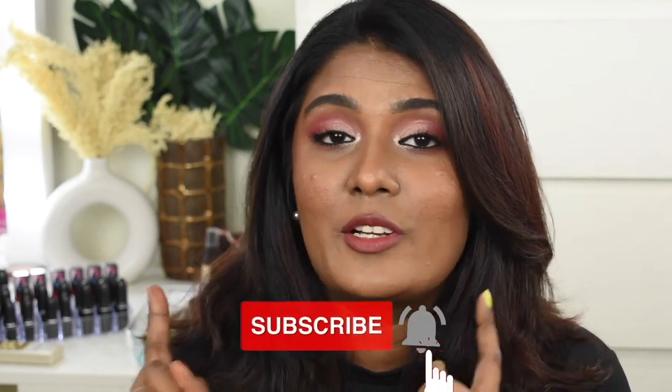That's it — we're done with this makeup look and this is how it turned out! I really love the way it looks. I hope you guys really loved this content. If you liked it please give a big thumbs up, subscribe to my channel, and click on the bell icon. I'll meet you next time with another beautiful video — bye from Priya, bye!